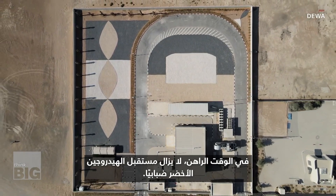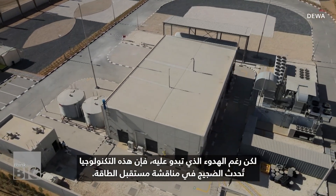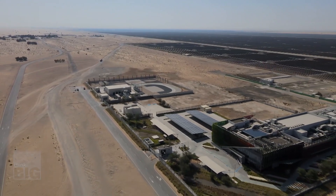For now, the future of green hydrogen is still up in the air, but as quiet as it seems, this technology is making some noise in the discussion of the future of energy. Eleni Jaakos, CNN.